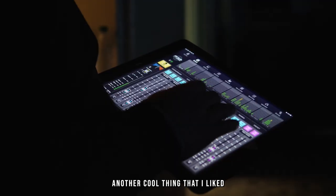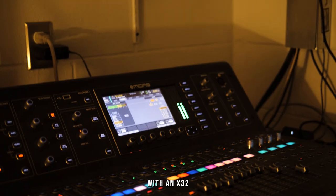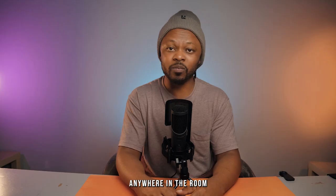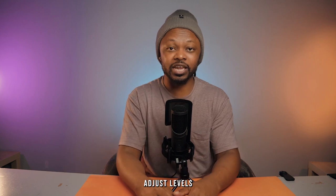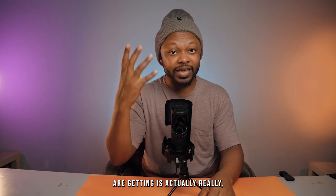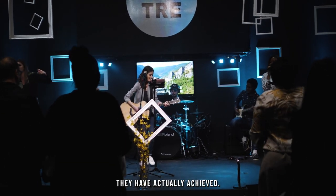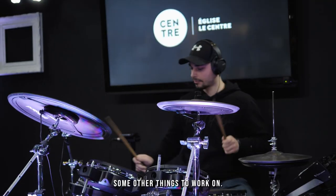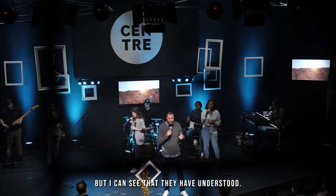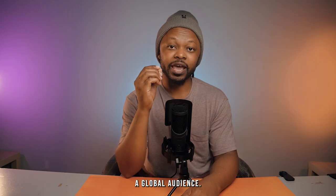Another cool thing is that they can use an iPad — something you can do with the Midas M32 or most digital mixing consoles — to be anywhere in the room, mix and adjust levels, and listen to what people sitting in a particular area are hearing, which is really crucial when mixing. They've understood the power of video and live streaming and are using it to reach a global audience.